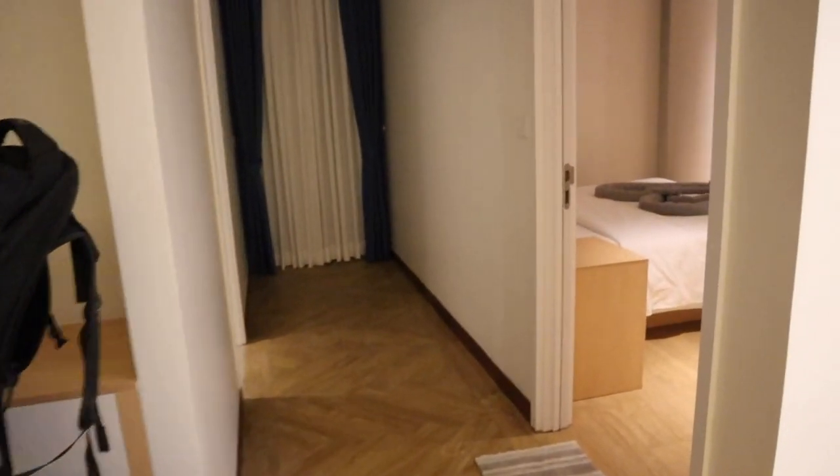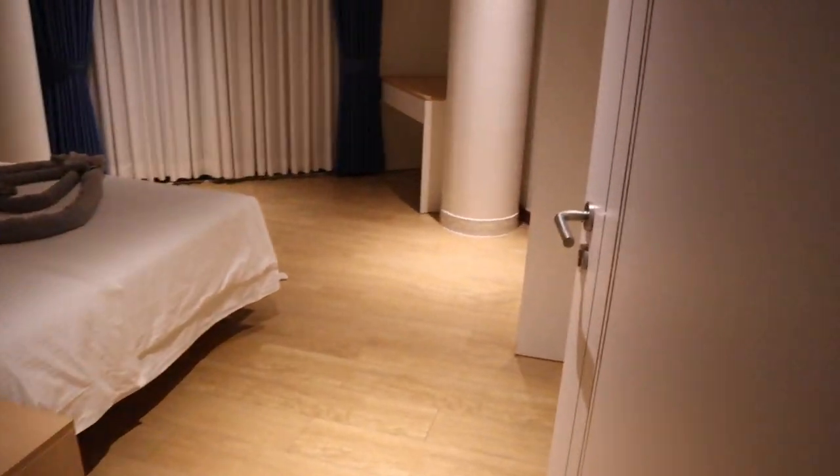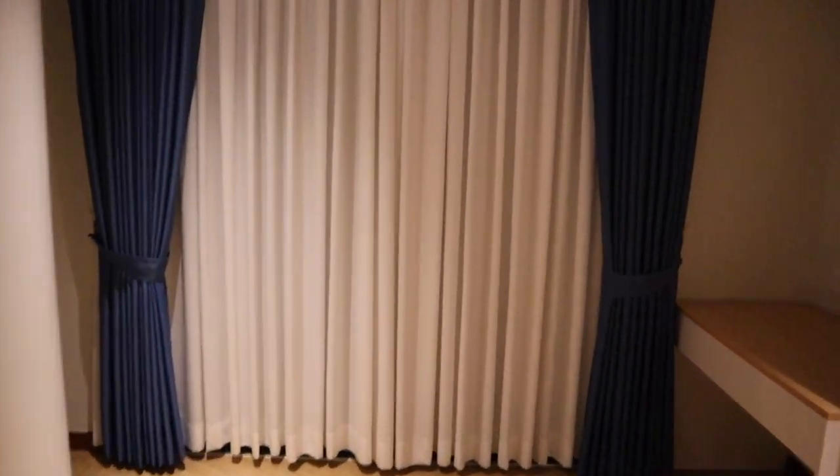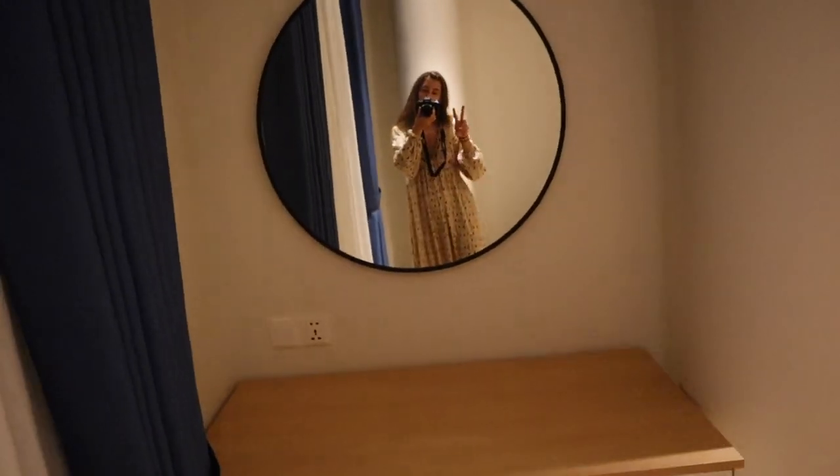We've got a fridge, and then this is bedroom number one when you walk through the door. And we've got a main balcony — these are kind of the side ones here. We've got a mirror and tons of closet space over here.